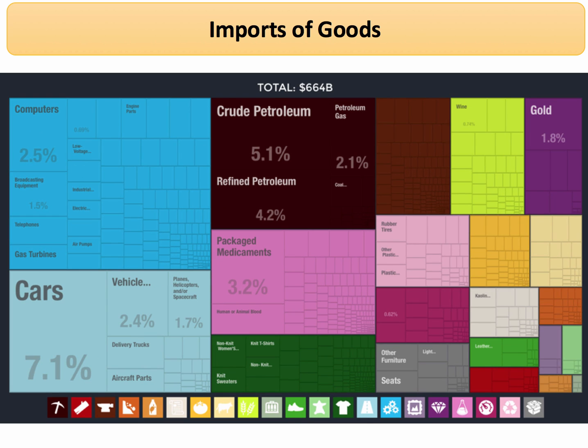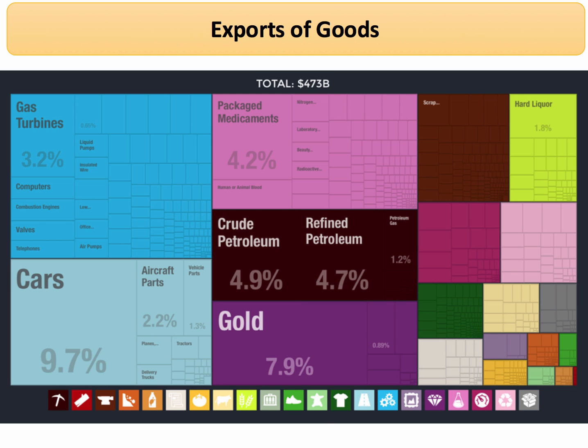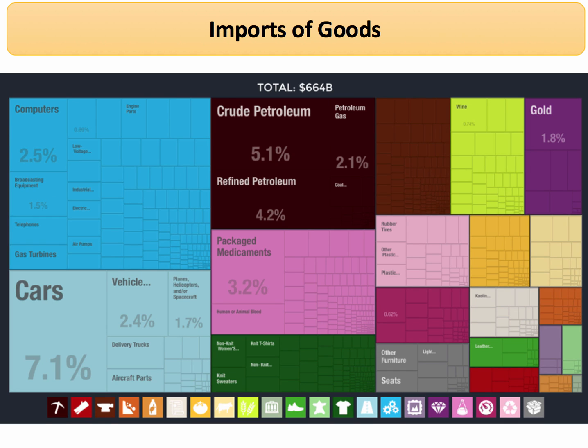What about imports? Cars are quite significant, as are pharmaceutical products, crude oil, and computers. Going back to the slides — those are exports, these are imports, and they look fairly similar: a high level of intra-industry trade. There are many little bits of the patchwork quilt, each representing either an export industry or an import sector. Britain has a highly diversified pattern of trade.